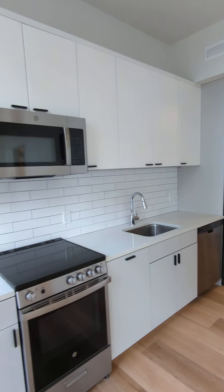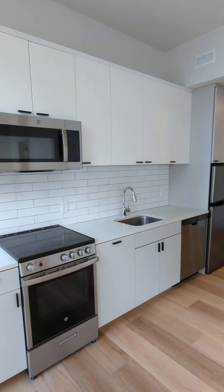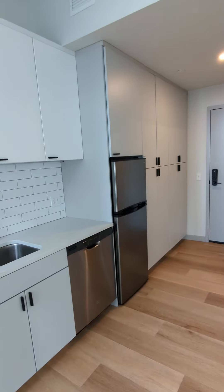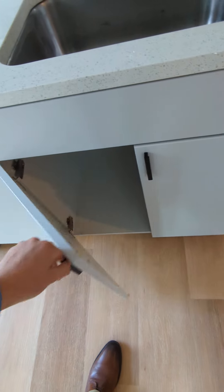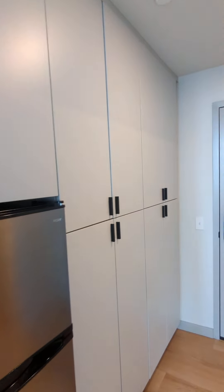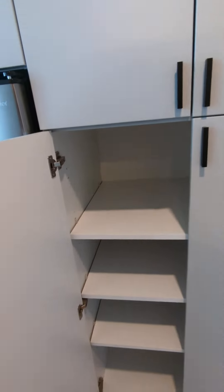As is standard with all of our units, you're going to have stainless steel appliances here in the kitchen area, with a range, microwave, dishwasher, and refrigerator. You also have plenty of storage space in the cabinets above and below, as well as on the side here — plenty of room for foodstuffs, snacks, and anything else you can think of.